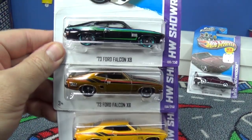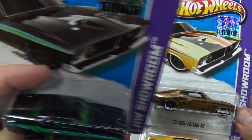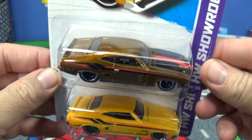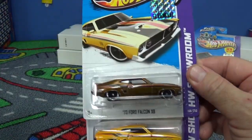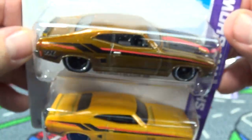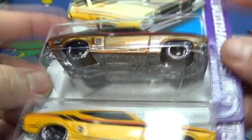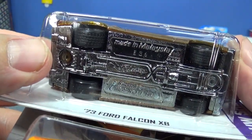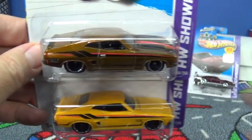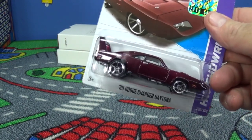73 Ford Falcon XB — let's get this one out of the way. Regular: flat black with red roof, no stripes. Then here you have the color variation. Super on top with stripes on the hood, TH on the rear quarter panel, rubber tires — you can see the treads. Regular tires are just plastic. And here's our last one: the 69 Dodge Charger Daytona.